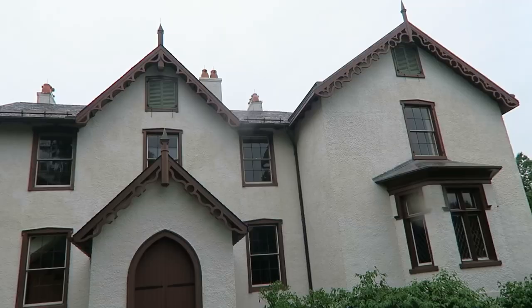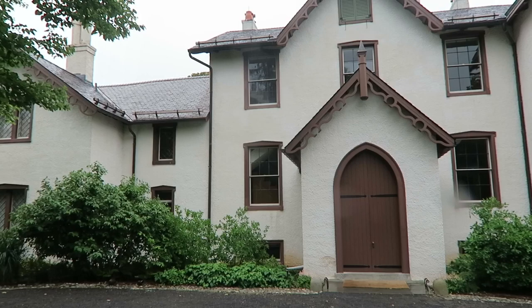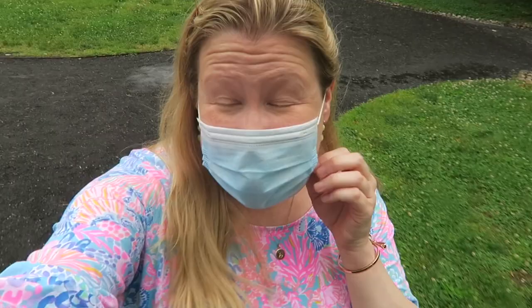Our tour just ended at the cottage. We had Rebecca as our tour guide — she was awesome, such an amazing storyteller. You can really tell she loves working here and giving tours. It is raining, but it actually makes this very peaceful.